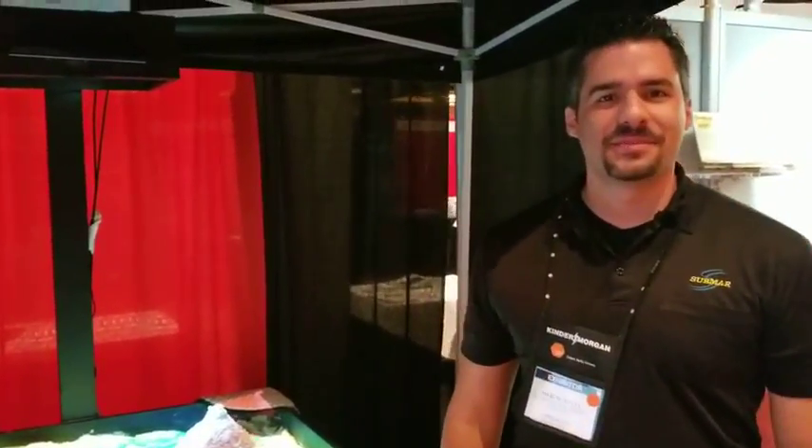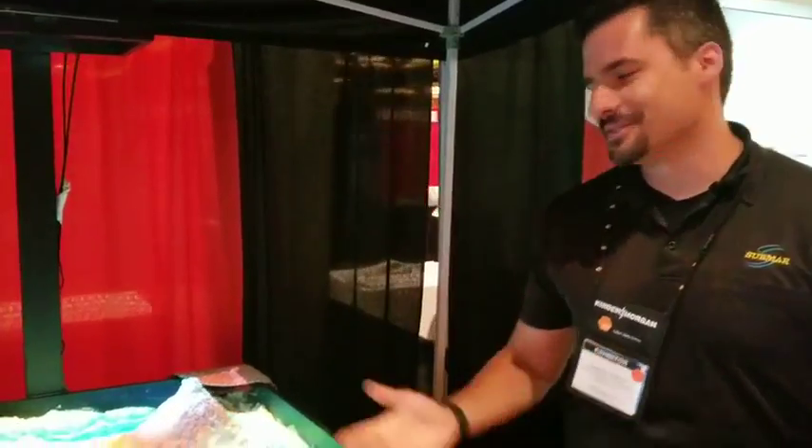Hi, I'm Marcel Este with Submar. We're at the Kinder Morgan Supplier Showcase. We've got something really cool to show you. Let's check it out.